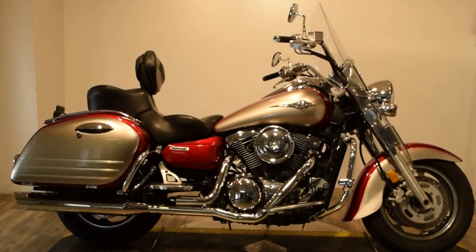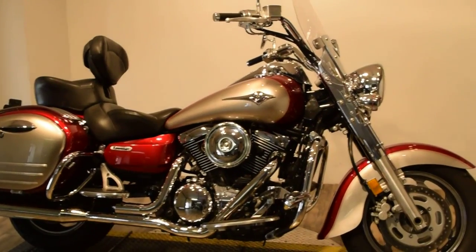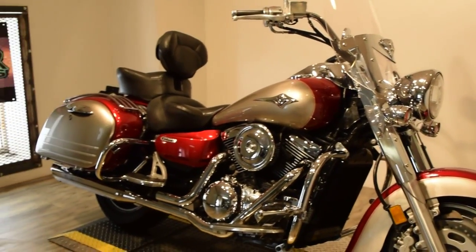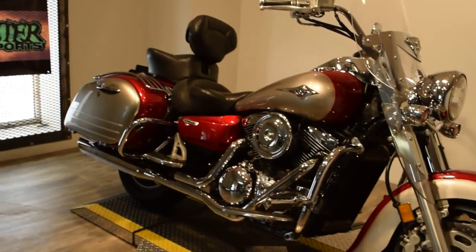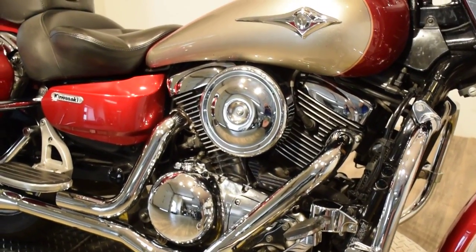This bike has Vance & Hines exhaust. It also has an air horn. It's got a throttle-mizer, which is your cruise control. It's fuel-injected. It's got chrome rails, lockable side hard bags and floorboards, and highway pegs.